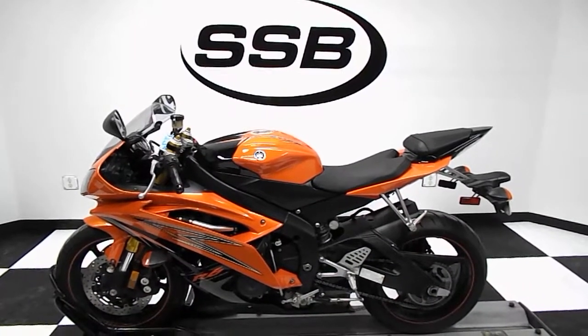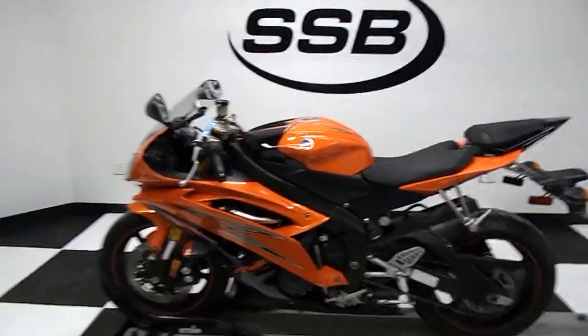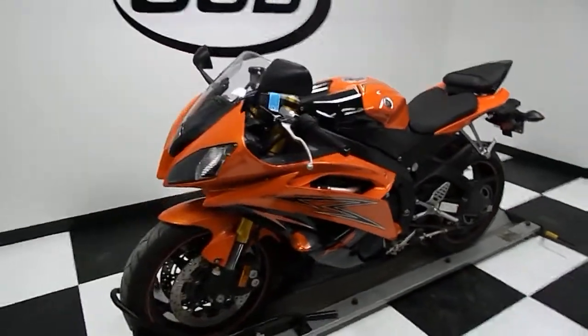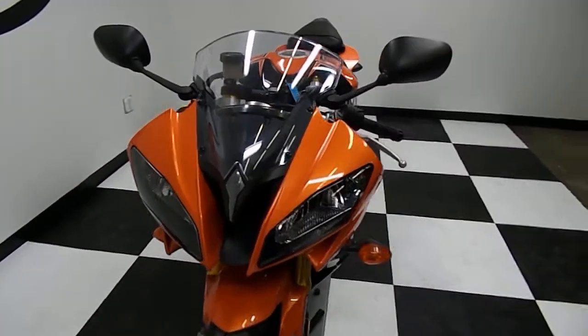Welcome to SimplyStreetBikes.com. This is my new picture bay — it's pretty awesome. This is the first bike that we're doing here. This is a 2009 Yamaha YZF-R6. Got the rare orange and black. It's got just 1,014 miles on it. This video will do a quick walk-around the bike then fire it up so you can hear it running.